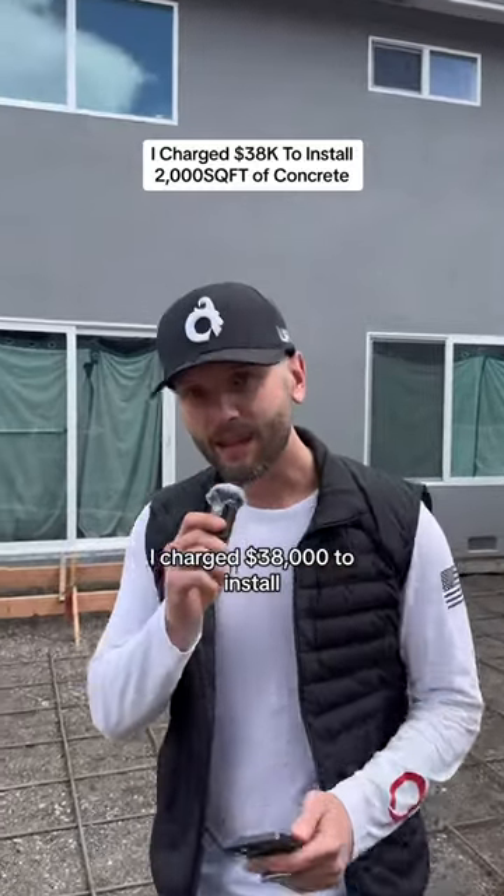I charge $38,000 to install 2,000 square feet of concrete. Here's the breakdown.